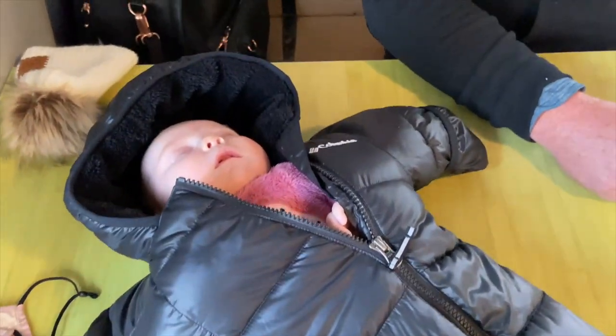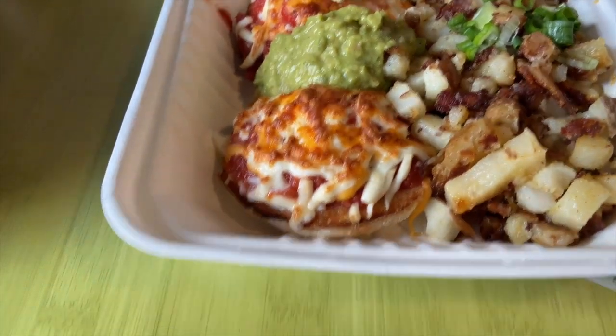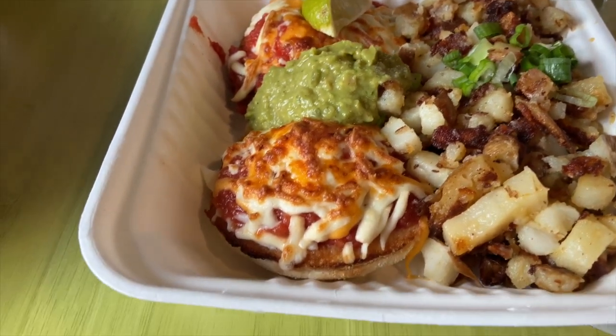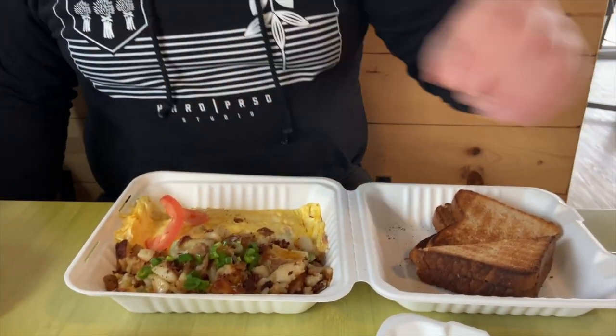Another day, another meal, another nap on the table. I got the Amigos breakfast — poached eggs on English muffins with salsa, guacamole, and hash browns on the side. Trav got the standard omelette here.